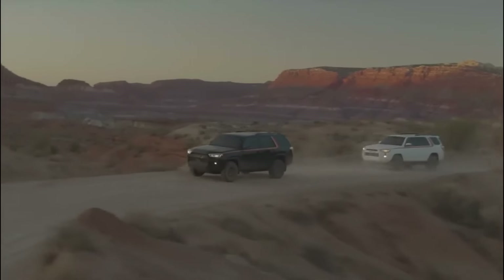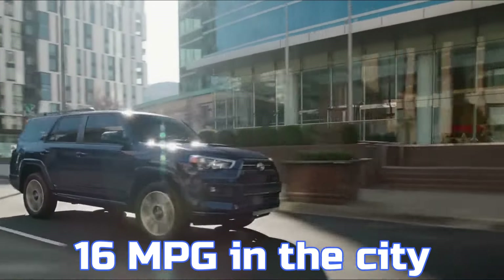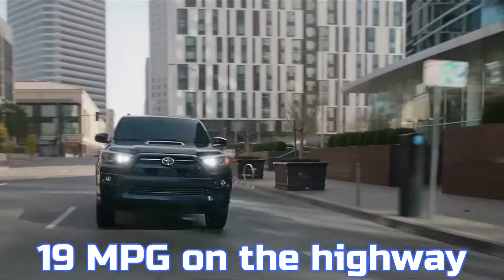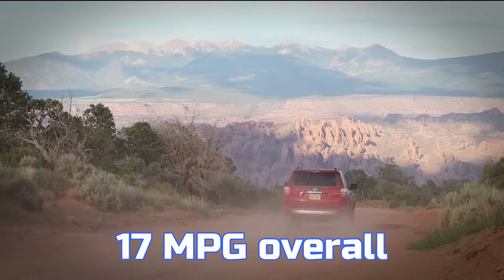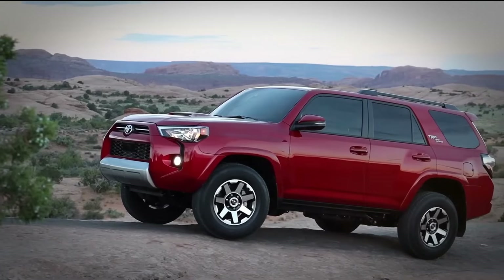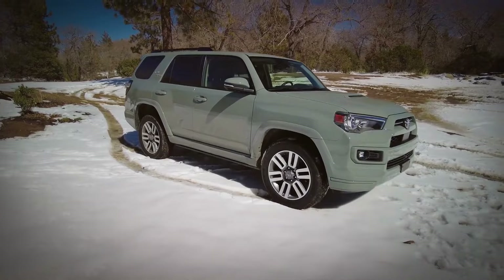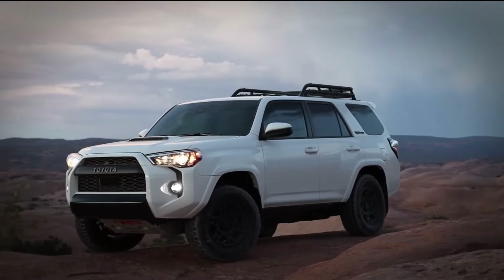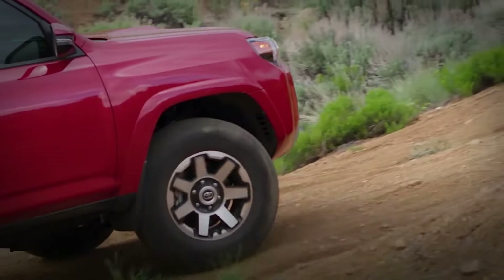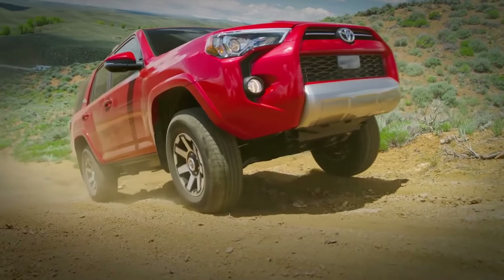However, the 4Runner's fuel efficiency is a major drawback, with ratings of 16 miles per gallon in the city, 19 miles per gallon on the highway, and 17 miles per gallon overall. These figures are among the lowest in the SUV segment, primarily due to the aging engine, limited gearbox, and inefficient aerodynamics. Compared to rival SUVs with respectable off-road capabilities and over 20 miles per gallon on the highway, the 4Runner lags behind.